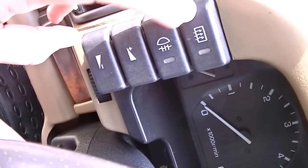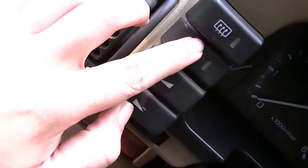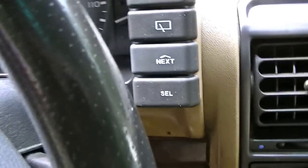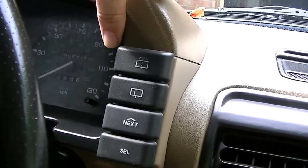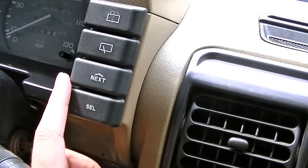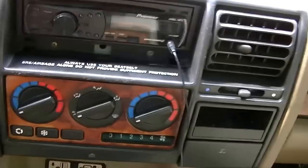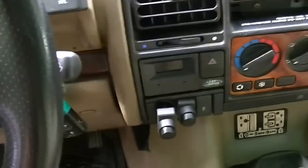That's your rear defrost, and I think the front defrost is up here. Fog lights — they don't work either. Volume up and down don't work. That would be your squirter for the rear wiper. The rear wiper on/off doesn't work. This button would be next track or next preset, and I believe this other one changes your source — like switching to tape or something.